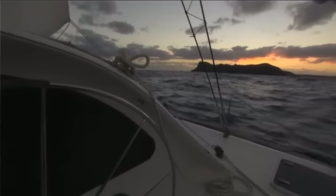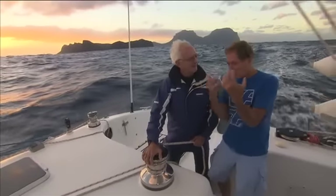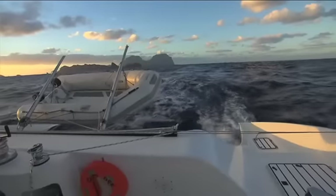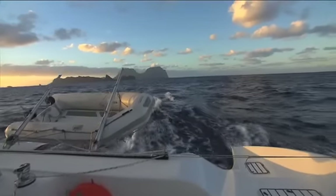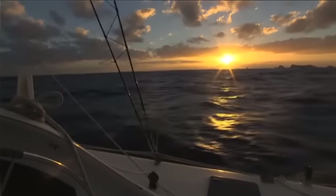Lord Howe, of course, is your home. Yes, it is. These mesmerising peaks — Lydsberg and Gower — they always seem to draw you, don't they? Yeah, you can see them from 40 to 50 miles away at sea on a clear day. How's the sailing out here in the South Pacific?